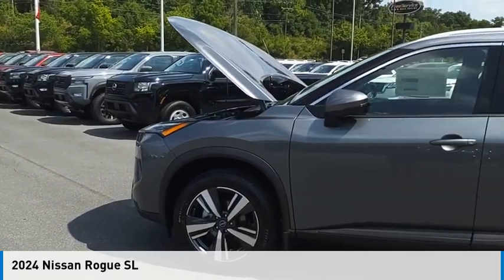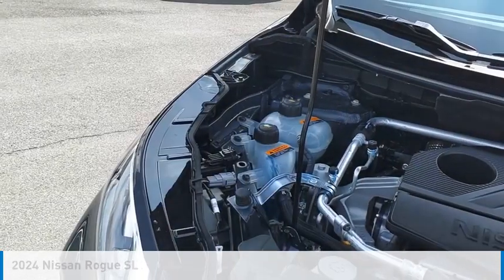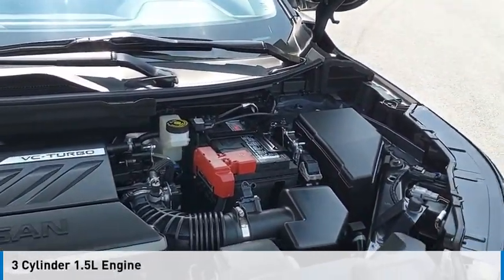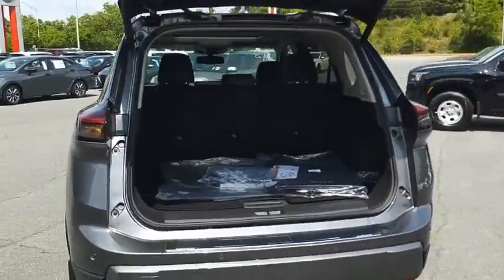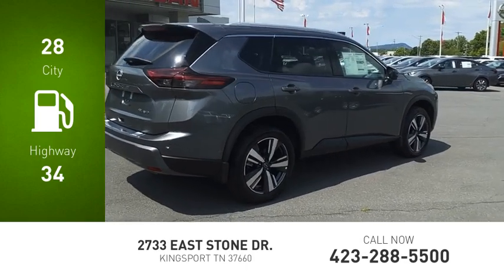We are pleased to show you the 2024 Rogue. This vehicle is powered by an all-wheel drive, three-cylinder, 1.5 liter engine and comes with a continuously variable transmission. Great fuel efficiency saves you money by requiring fewer trips to the gas station.